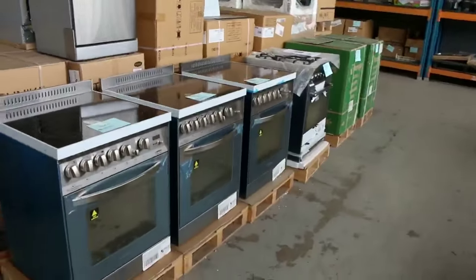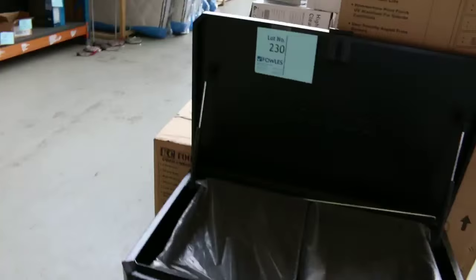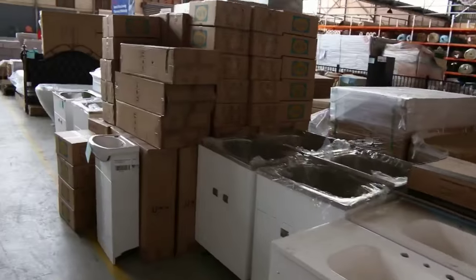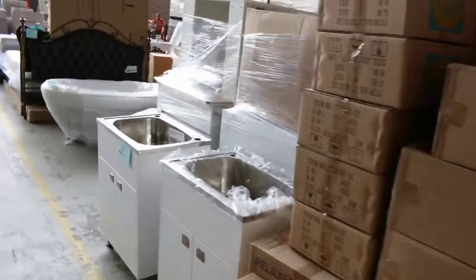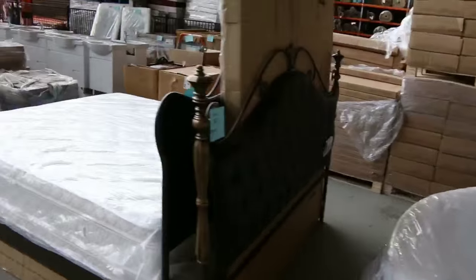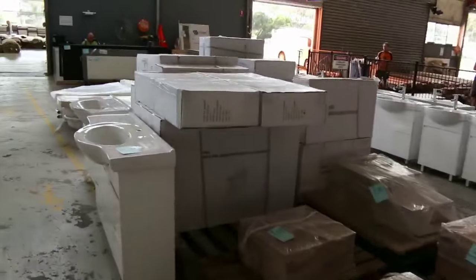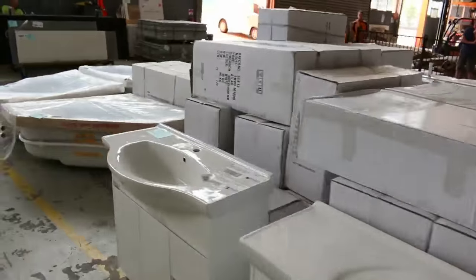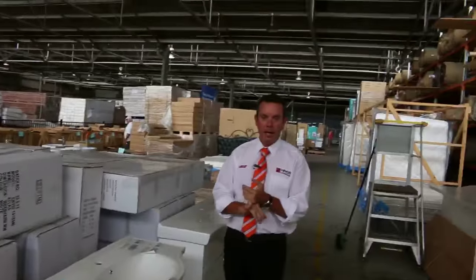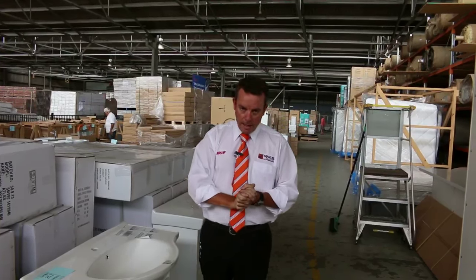Then there's the home reno auction — this is where all the appliances are. We've got lots of kitchen stuff, bathroom vanity units, showers, pressure washers, mattresses, nice bath tubs, laundry troughs, tiles, and down the back we've got some full kitchens to sell as well. Great range in the home renos — have a good look at their video for heaps of detail. Thanks for watching, hope to see you on the day!